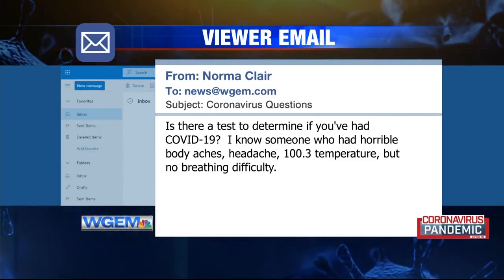Norma Clare sent in a question asking if there is a test to determine if you've had COVID-19. She knows someone who has had horrible body aches, headache, a 100.3 degree temperature, but no breathing difficulty. There are some blood tests coming out that can determine if you have had the illness or if you actively have it, though those aren't readily available in our area. Depending on whether the person meets testing criteria for their region, they may potentially be tested and could be positive or negative using the nasal swab commonly available here in the Midwest.